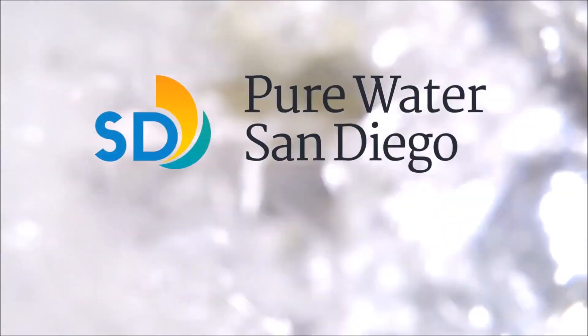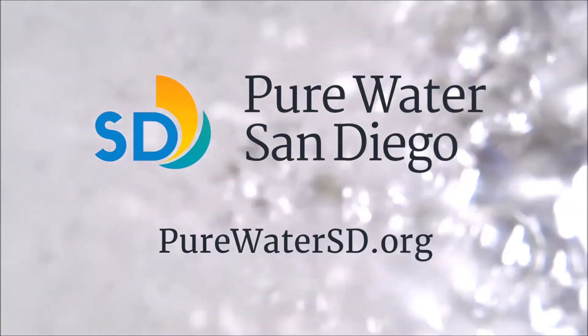To learn more about Pure Water San Diego, visit purewatersd.org.